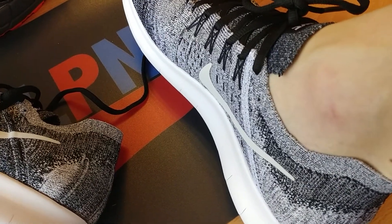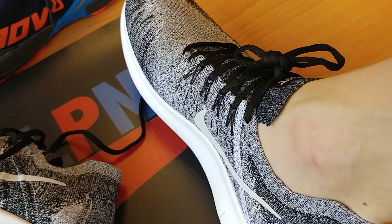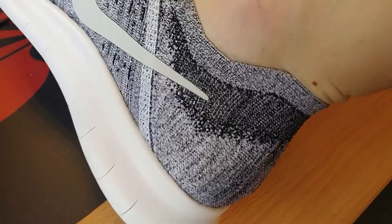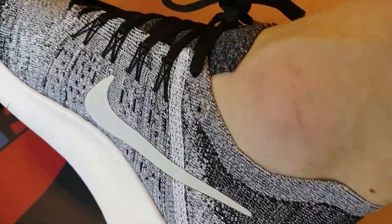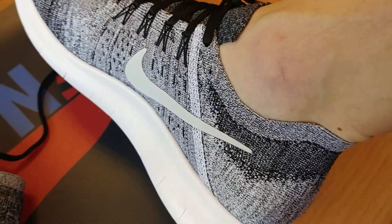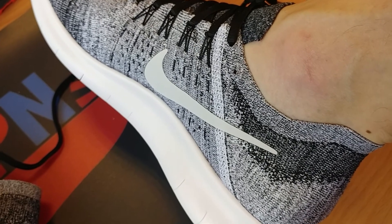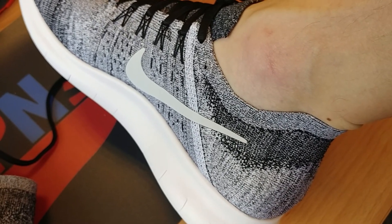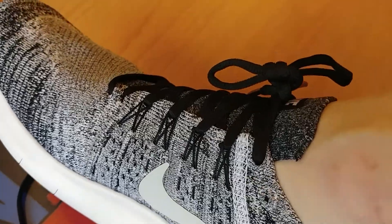So my Nike Free RN Flyknit shoes, the 2017 version. I love the looks of the Free RN and I think most people will buy them because they are good to run, but perhaps more than that they will buy them because they are just beautiful and very soft and comfortable to just wear casually.